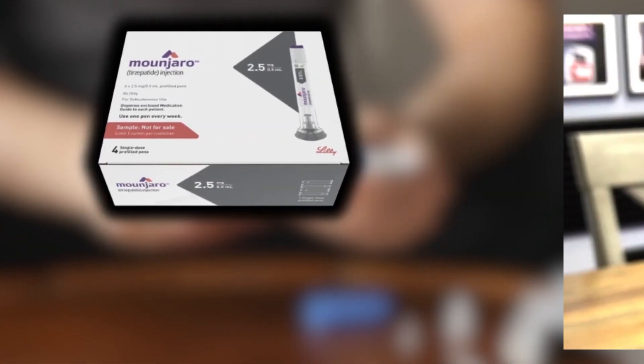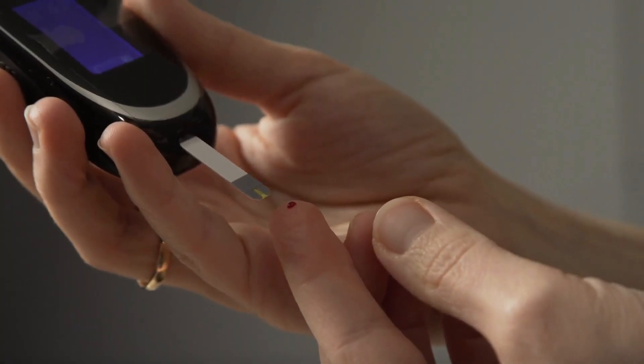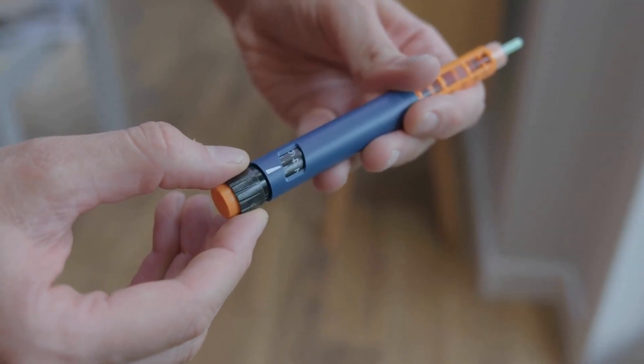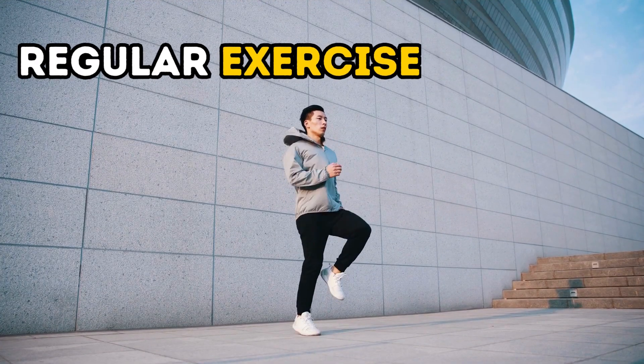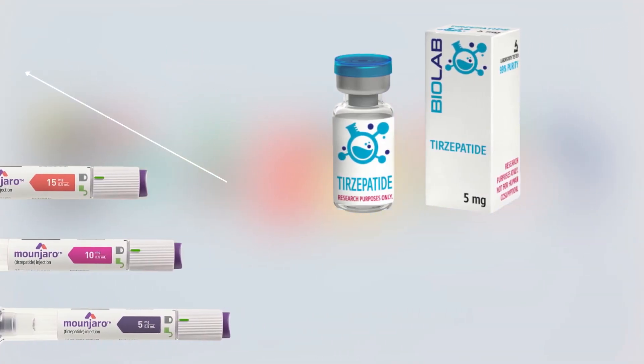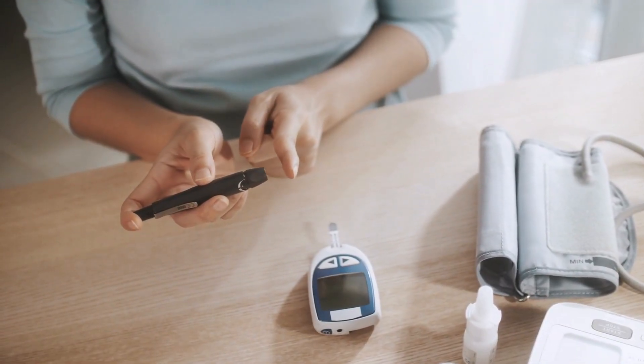What is Mounjaro? Mounjaro is a prescription medicine used to help adults with type 2 diabetes control their blood sugar levels. It's designed to be used along with a healthy diet and regular exercise. The active ingredient in Mounjaro is tirzepatide, a new medicine approved by the FDA to help with type 2 diabetes.